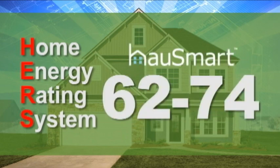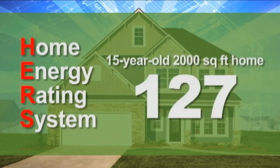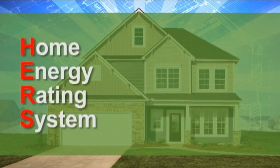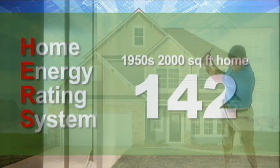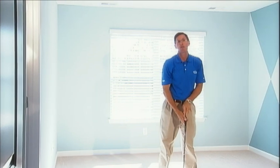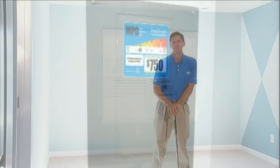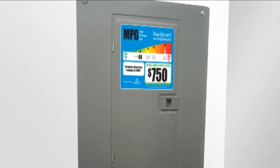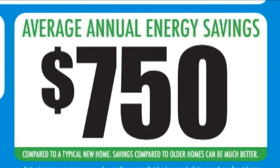Housemart home HERS ratings range from 62 to 74. A 15-year-old, 2,000-square-foot home would have an average HERS rating of 127, and a home built in the 1950s would have an average rating of 142. Remember, a HERS rating is just like a golf score — the lower, the better. After testing, every Mungo Housemart home is affixed with a label indicating the HERS rating and the projected annual energy cost savings based on normal usage.